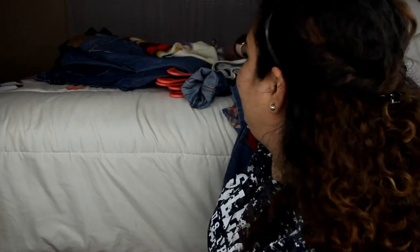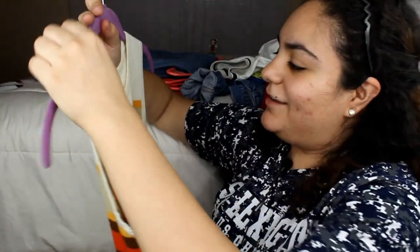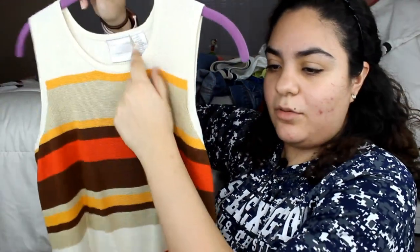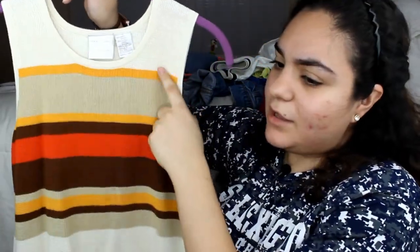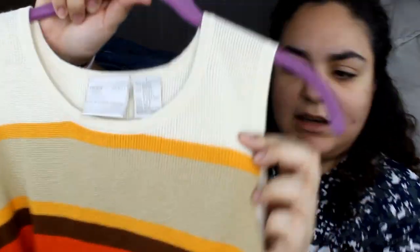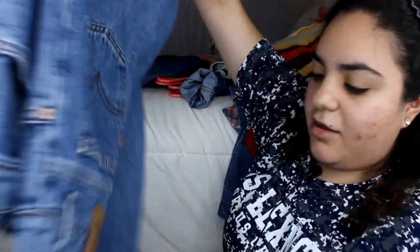Another one I'm almost done — this is actually by Liz Claiborne and it had new tags on it, brand new. It cost me like two dollars. It has a beige, yellow, tan, brown, and orange color all the way down. It's super cute, like a knitted material — super amazing.